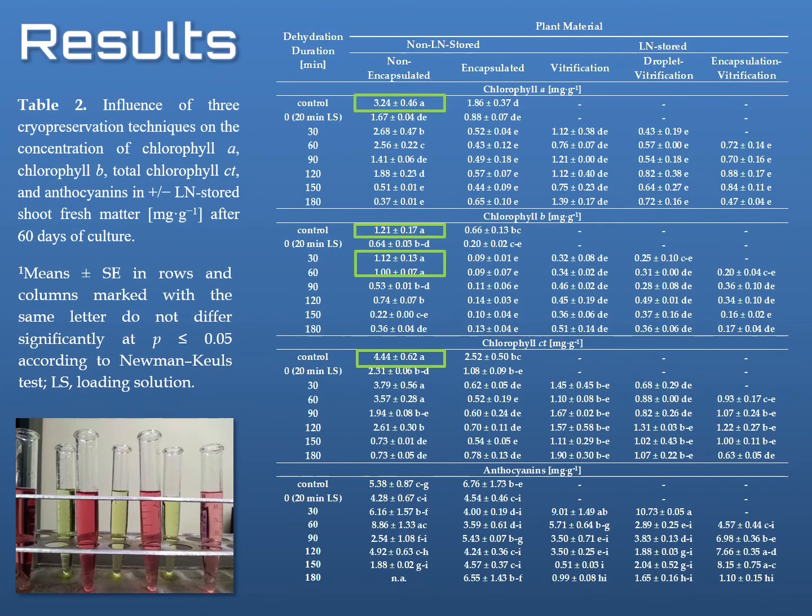As for the biochemical analysis and the content of chlorophyll, it is worth mentioning that the highest content of chlorophyll A, chlorophyll B, and total chlorophyll was generally observed in the untreated control. All other treatments generally had a negative impact on this parameter, which is actually quite common because chlorophyll is quite a labile pigment, so stress may cause the degradation of this metabolite.